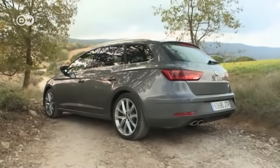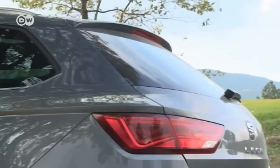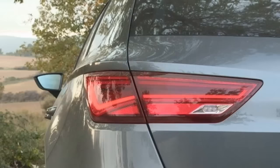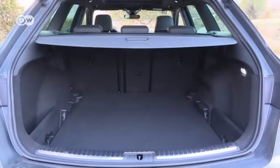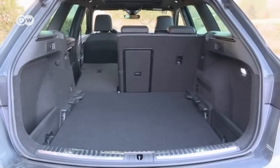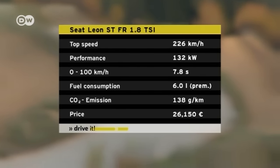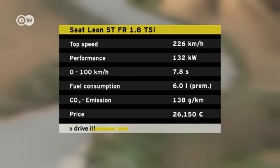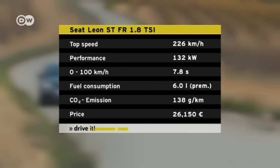The side line has been noticeably revised. Overall, the facelift, though minimal, gives the León a sharper, more modern look. The León's trunk holds 587 liters, and a simple lever effortlessly folds down the back seat for more storage space. We're testing the León ST FR with a 1.8 TSI gasoline engine generating 132 kilowatts, for a top speed of 226 km/h and 0-100 in 7.8 seconds.